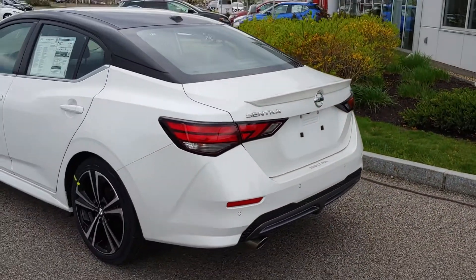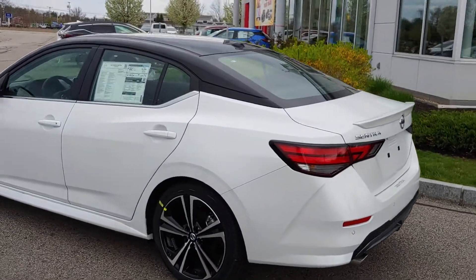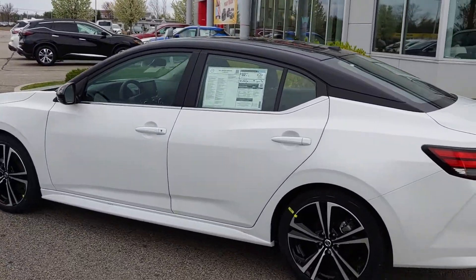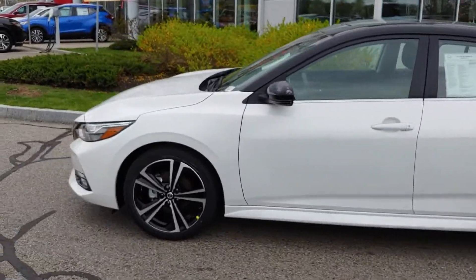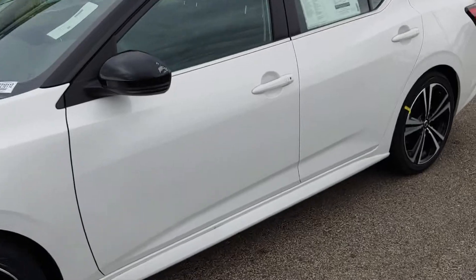I'll give you a real good look at the car here. Really sharp looking car, Jim. Alright, let's head right on into the driver's side.